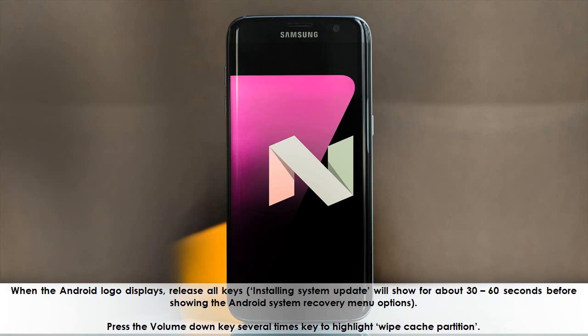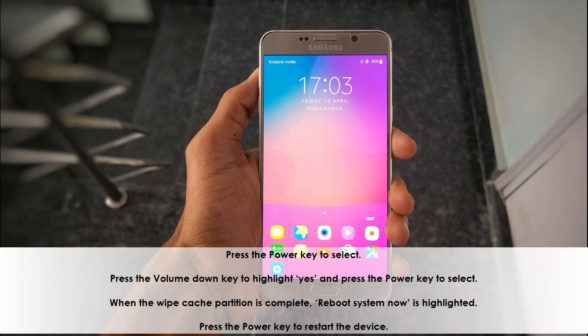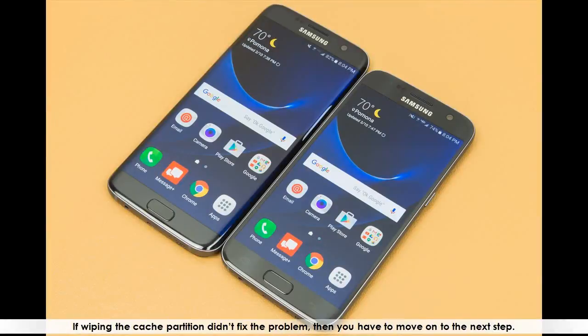Press the Volume Down key several times to highlight 'wipe data / factory reset.' Press the Power key to select. Press the Volume Down key to highlight 'yes' and press the Power key to select. When the wipe cache partition is complete, 'Reboot System Now' is highlighted. Press the Power key to restart the device. If wiping the cache partition didn't fix the problem, then you have to move on to the next step.